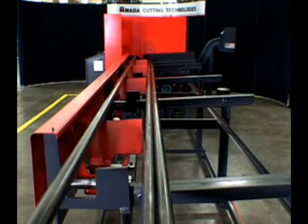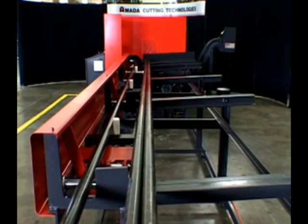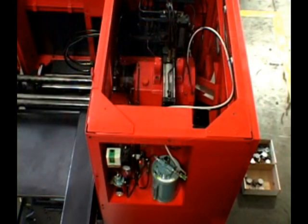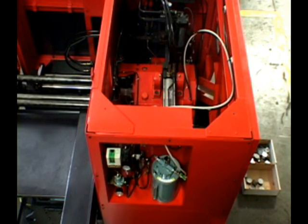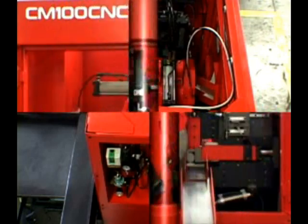Metal workers know that bandsaws are hard to beat when it comes down to productivity, but are constantly exploring ways to reduce costs without jeopardizing quality. Now there's a new way to improve your shop production output, reduce unnecessary costs, and meet demanding delivery schedule demands.